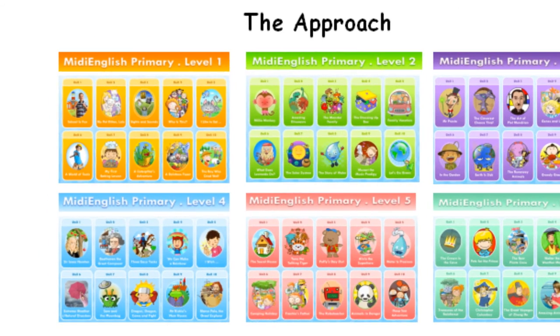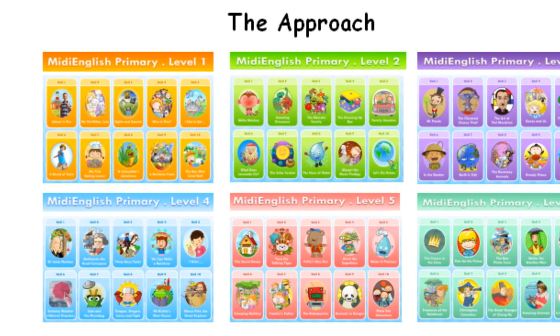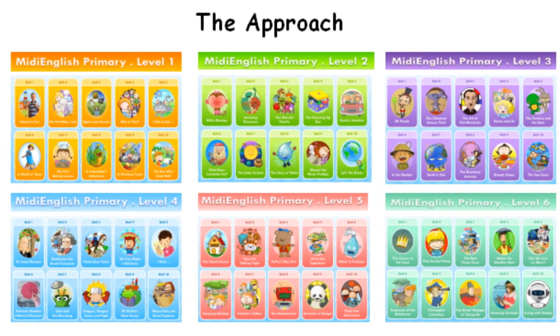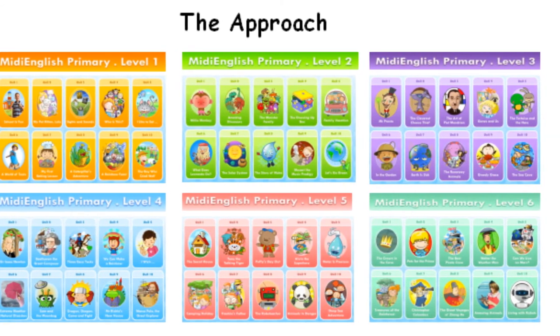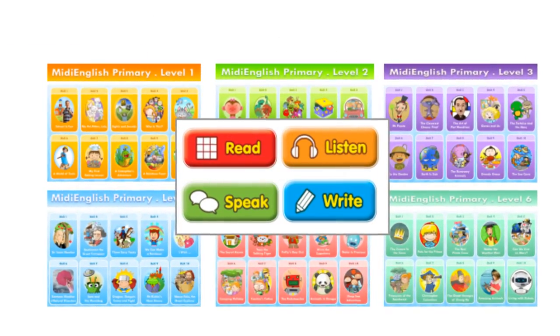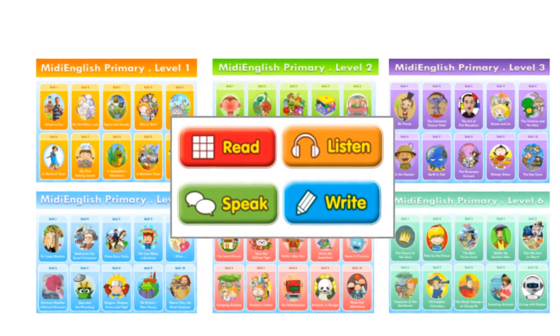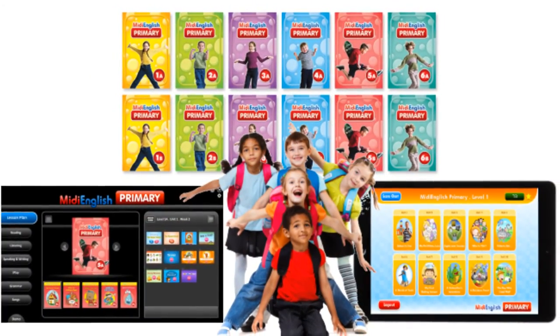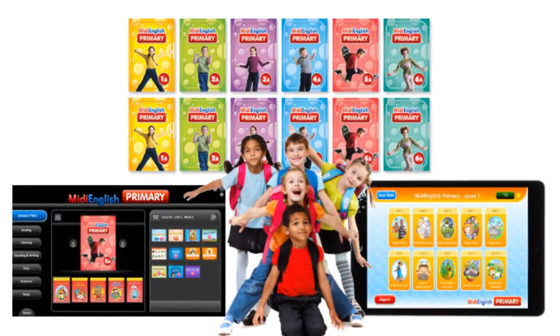Midi English Primary places an emphasis on reading and the enjoyment of the English language. Storybooks are used in place of traditional textbooks to teach students the skills of reading, listening, speaking, and writing. Apart from the storybooks, a range of engaging activities are designed to approach the English language both as a whole and in their parts.